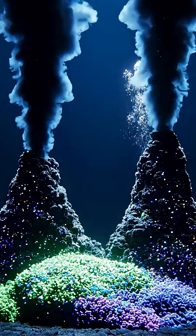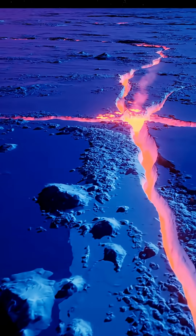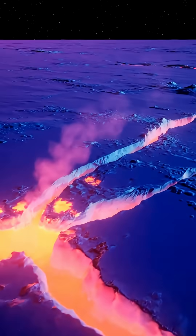Enceladus isn't just wet — it's chemically active. Everything required for biology: liquid water, energy, and carbon chemistry, exists in the same place.